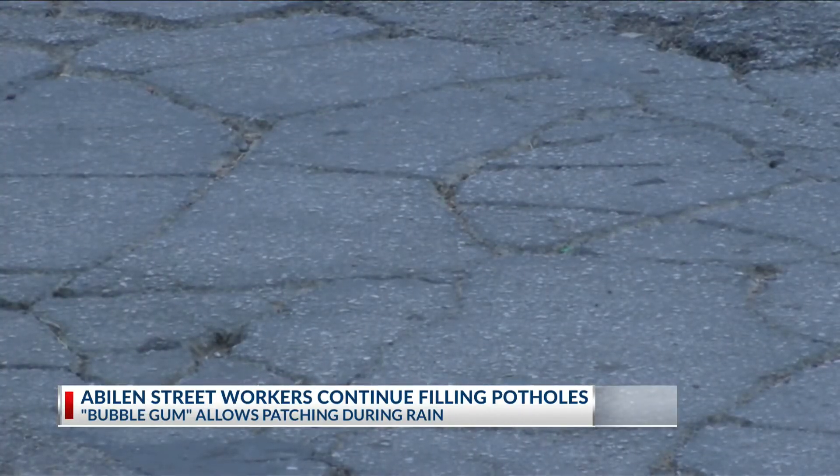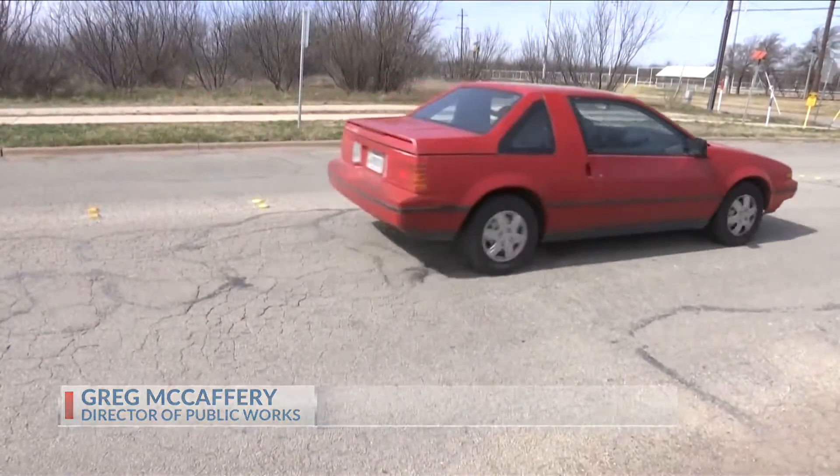Asphalt by nature is a flexible pavement and it will crack. It's going to crack — we know that. Like Sheridan Cabrera, most residents encounter potholes almost every day.